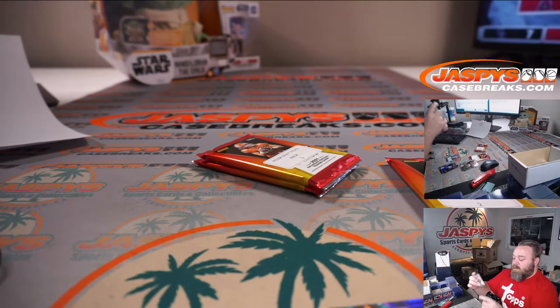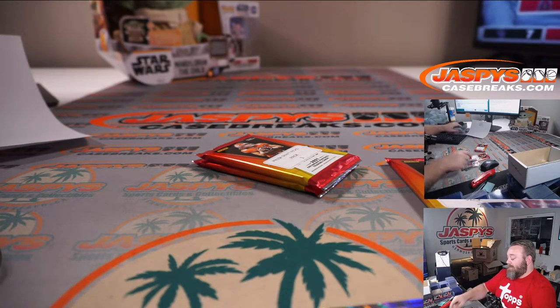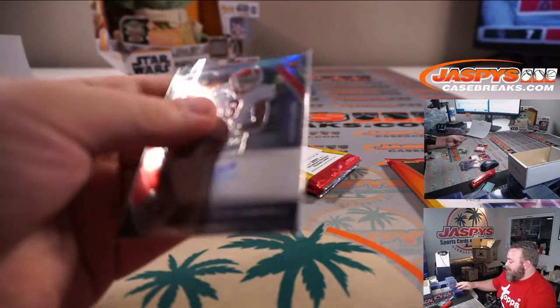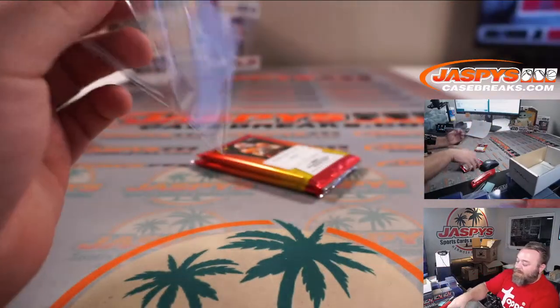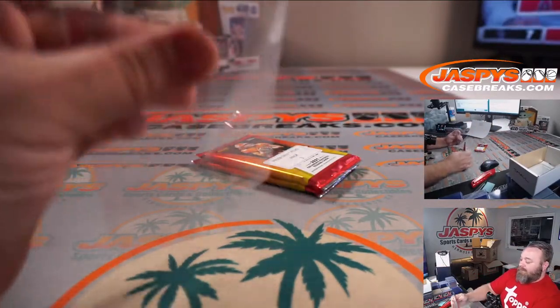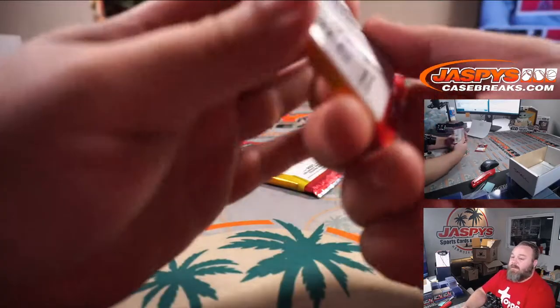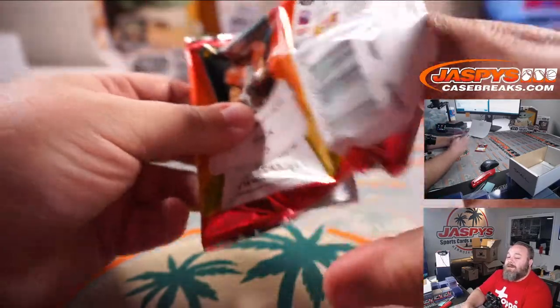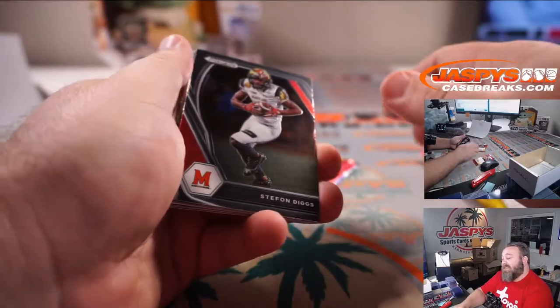Oliver, did you see what Gardner Minshew said about being number two quarterback in Jacksonville? That guy is hilarious. If he doesn't get an opportunity as a starter somewhere, or as a career backup, he needs to be somewhere in football media. He said that being number two is so not an option for him that he hasn't taken a shit in three weeks.